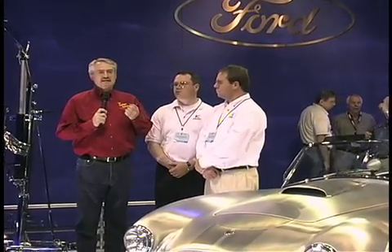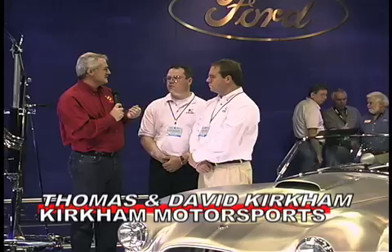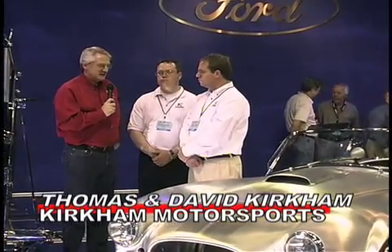I heard about a Cobra that's being manufactured, where the body is made in a MiG factory in Poland. So I had to seek that out, and here it is. The two fine gentlemen standing next to me are Thomas Kirkham and David Kirkham. This is an amazing story, an amazing car. How did this come about?